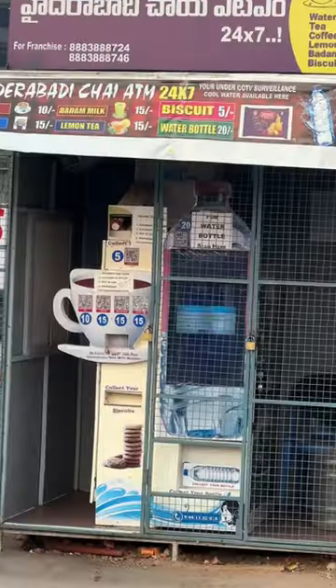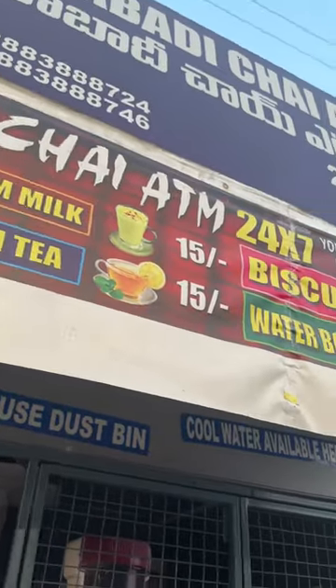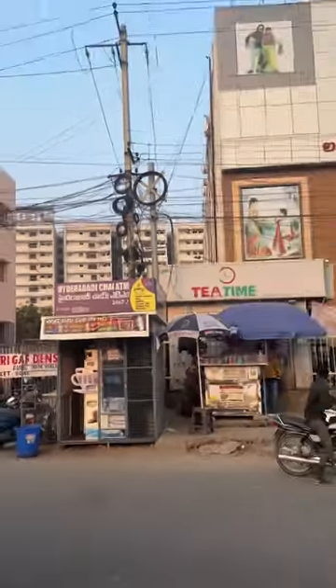You are using the cash-in ATM. This is Hyderabad's tea, coffee, badam, lemon tea, biscuits and water bottles available. This is Hyderabad's Delbina and LPT market.